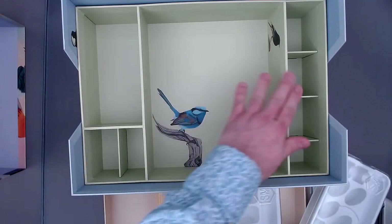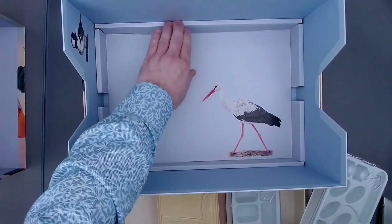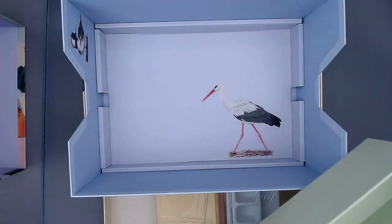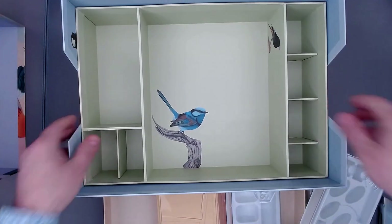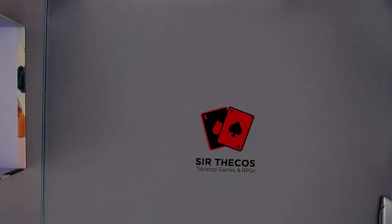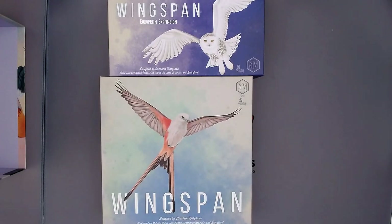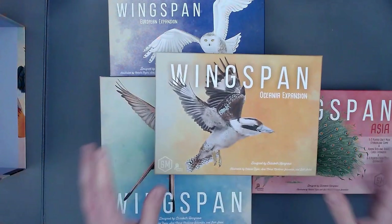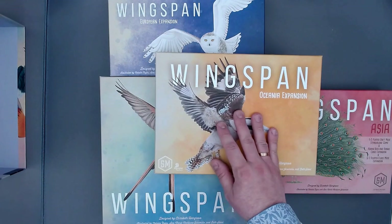I have to say this box looks really nice. I am a little bit afraid about its sturdiness because this will have a lot of weight on it, but I guess it will hold. I don't know — you put the player boards at the bottom probably, and at the top the rules. I have the European expansion, the base game, the Asia expansion — the newest one — and also the Oceania expansion, and I will put all of that now in the nesting box.